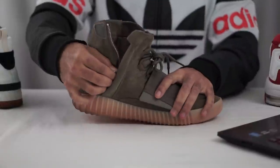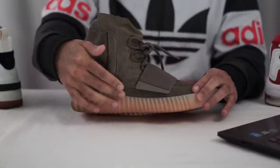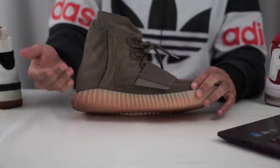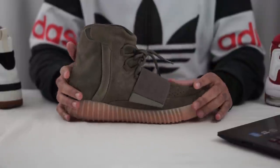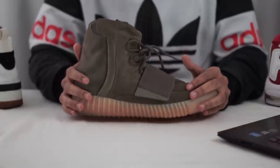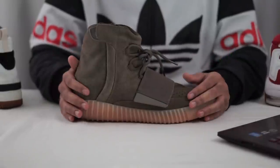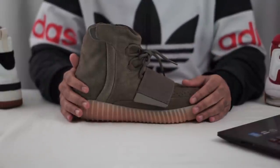My alternative to the desert orange SF AF1 would be the Yeezy 750 in the chocolate brown colorway. Granted, it's not the same sneaker and there isn't any orange on here — well, this flesh tone gum sole could kind of be orange — but these are what I own in a high top and they are literally named chocolate brown. Great shoe for the fall, and the color goes well with most fall colors. You could wear these with natural browns, beige, and even flannel pattern clothing.